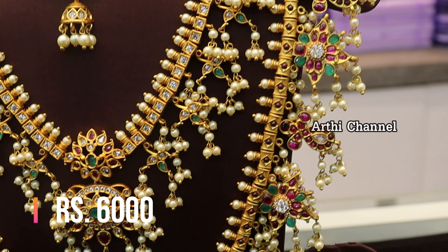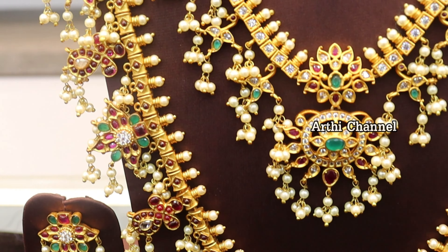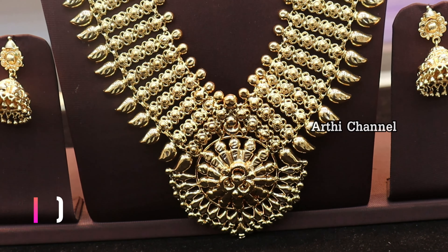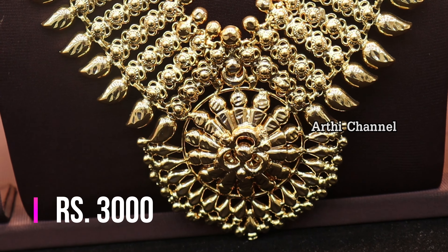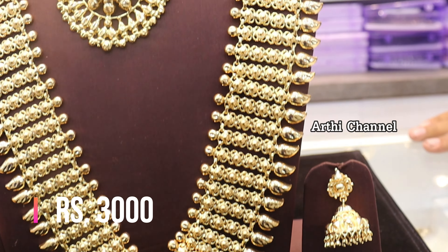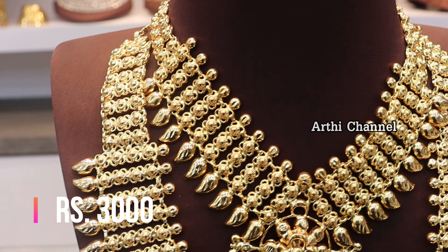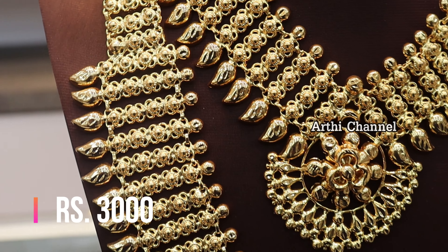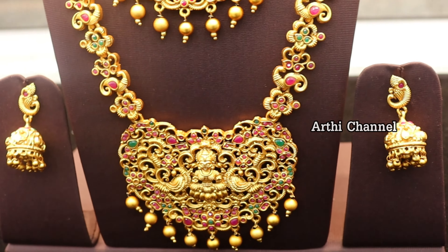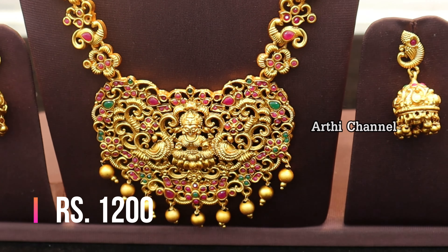Next is a necklace with harem and middle harem — a beautiful collection. The price quality varies, and there is also a micro-plated joint collection. The necklace is a long harem with jimka, priced at 3,000 rupees. This is a different pattern with a gold finish, and there is also a matte finish version.